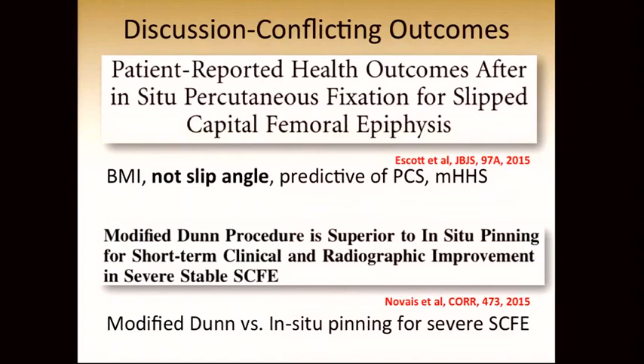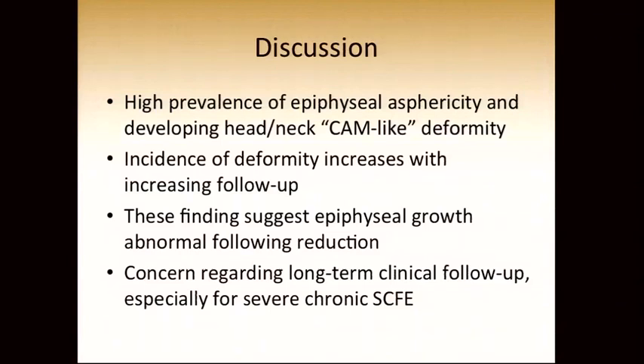This is conflicting with information recently published in the literature. A large long-term follow-up study from Texas Scottish Rite Hospital found that BMI, not the residual slip angle, was the only predictive factor of hip outcomes. This contrasts with a recent study by Eduardo Novice, who, in a series of severe stable slips, found that the modified Dunn was doing better than in situ pinning at short-term follow-up. This raises questions regarding the application of the modified Dunn procedure. We see a high prevalence of epiphyseal asphericity and developing head-neck CAM-like deformities, with incidence increasing with follow-up. These findings suggest that epiphyseal growth is abnormal following reduction, and I have concern regarding long-term clinical follow-up, especially for severe chronic slipped epiphysis.